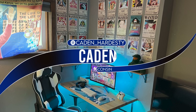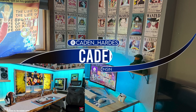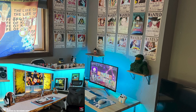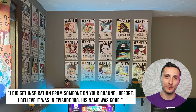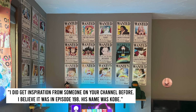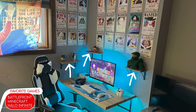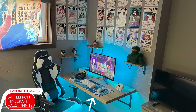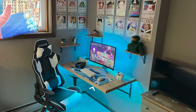When I first saw this submission come through, I immediately thought of Kobe's one-piece setup back in episode 198, who also took home the seal of approval. I'm sure you guys can see the resemblance. The notes confirmed that he did take inspiration from Kobe. This is basically a budget version of that setup — we got the one-piece wanted posters, wall shelves with a few collectibles, down to the wooden desk. But the one big difference here is that he went with a floating desk instead to maximize the space in his bedroom.